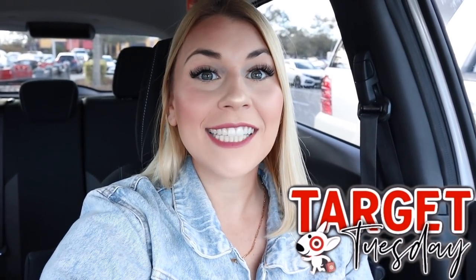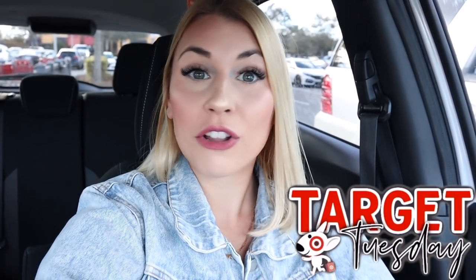It is Tuesday, so on my channel that means it is Target Tuesday! We're heading into Target to look at all the new Valentine's Day stuff as well as all the new dollar spot finds. Yesterday we took a look at everything new in the home decor section by Studio McGee and Hearth and Hand — I will continue to show those items as I find them. I'm so excited about today's video, so let's head inside and see what they have new for Valentine's Day 2022. I can't even believe it's 2022!